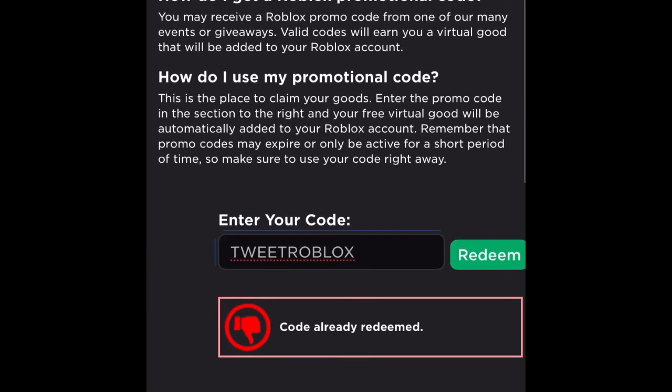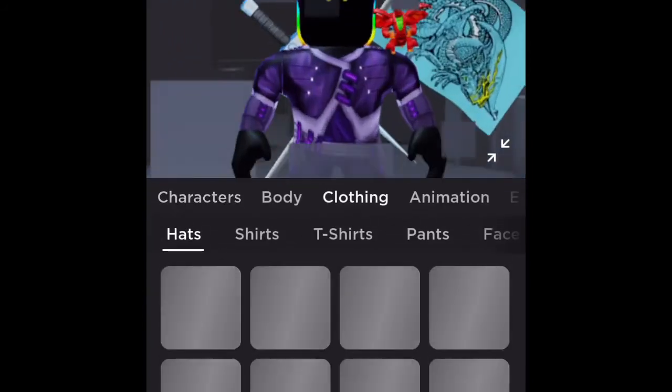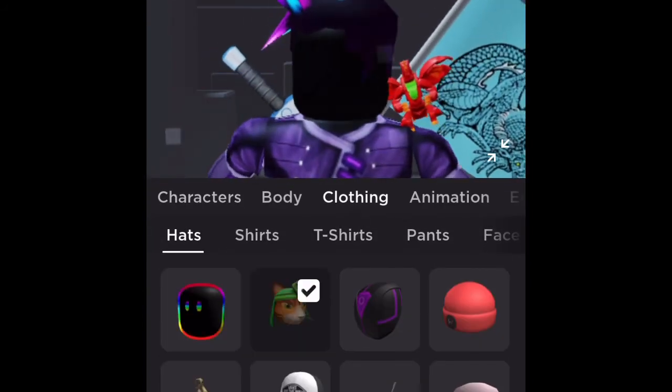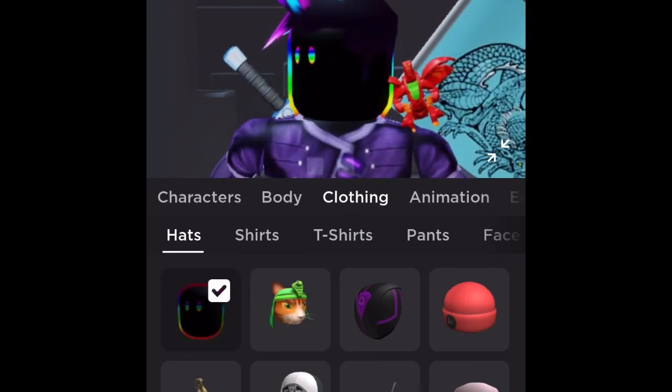Anyway, once you've done that, go back to your avatar and you should have received the item. It's currently not working because of — it's kind of like a glitch or something. But yeah guys, that's how you get the new item.